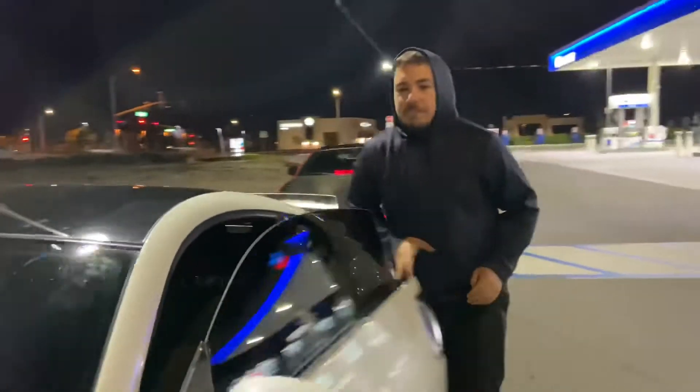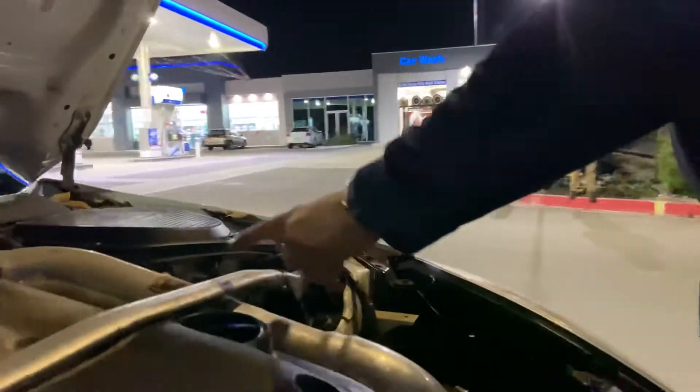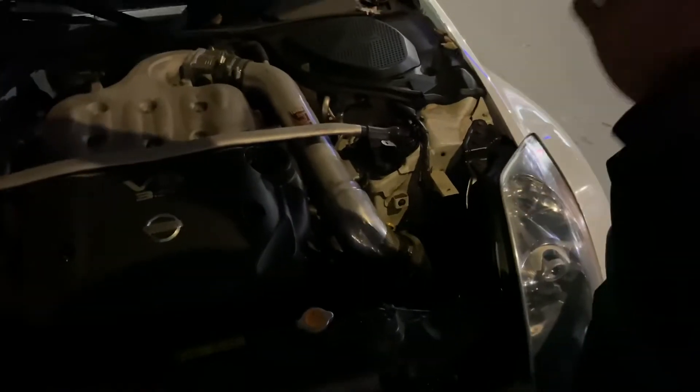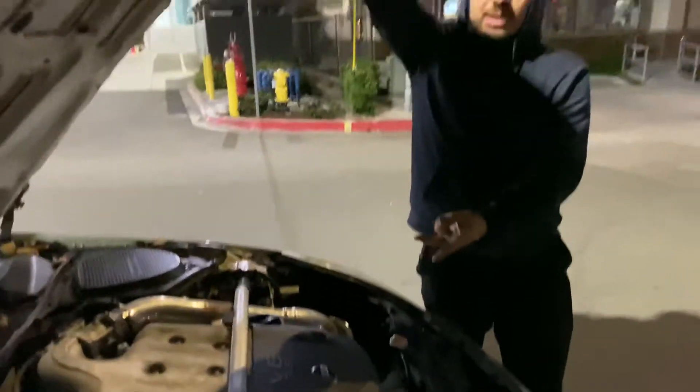So the first thing you should do as soon as you get your 350z, if you want to go for performance, is get an intake. The most popular intake brand that every 350z owner gets is the Injen intakes. These intakes are affordable but also one of the well-known intakes for all 350z — whether HR or DE, most owners have them.